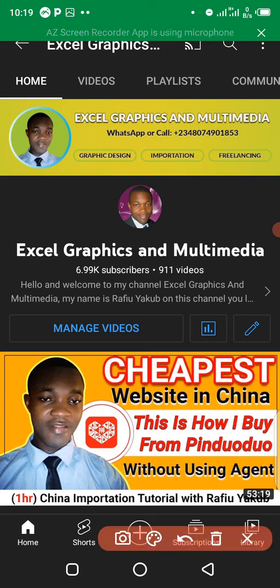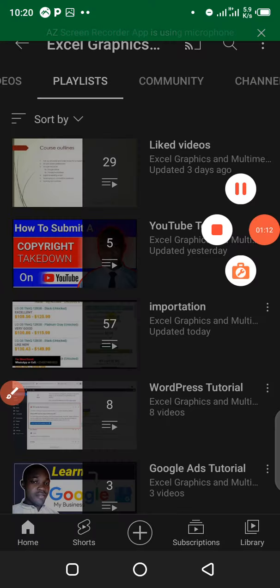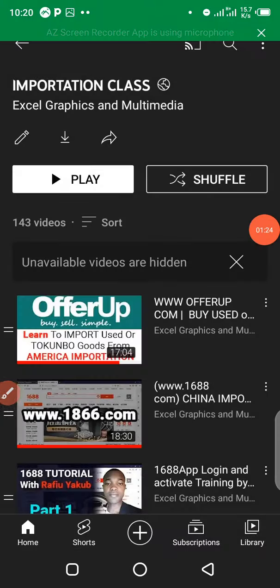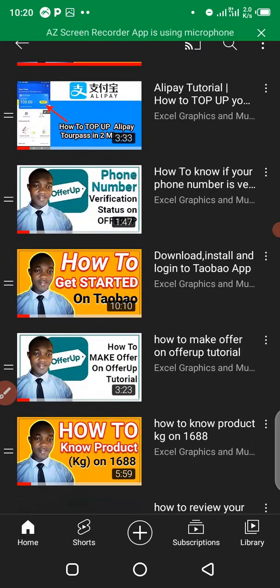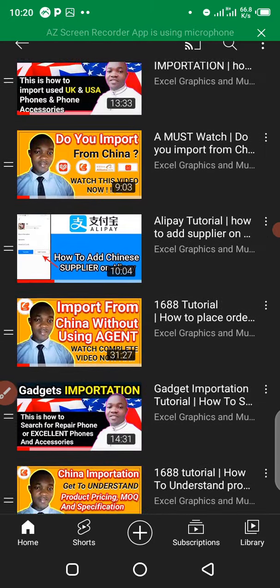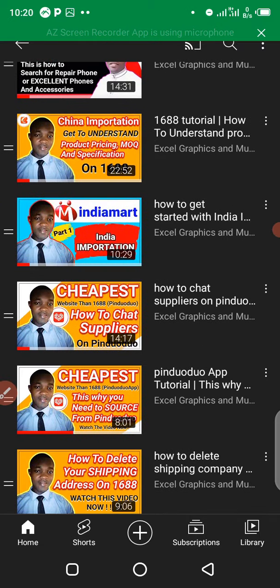If you would like to check my previous tutorials about importation from China using 1688, Taobao, Pinduoduo, or other country importation, visit Laser Graphics and Multimedia, navigate to playlist, click on importation class, and you'll be able to see current and previous tutorials covering China importation using 1688 and Taobao, procurement and shipping using Pinduoduo, WeChat pay, and Gadget importation from the US.